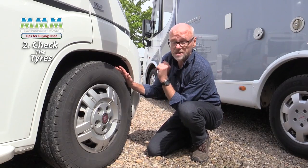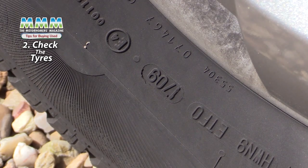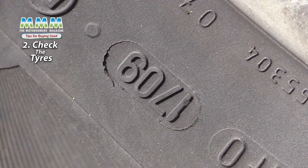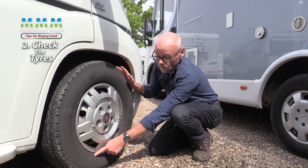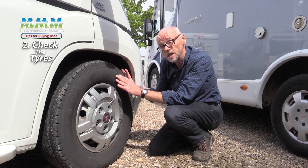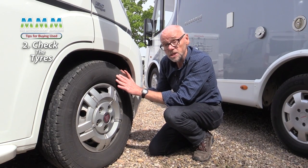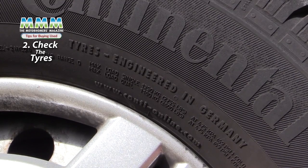Two important things: the first is the year of manufacture. This is a four-digit number stamped on the sidewall. This one says 1709, meaning it was manufactured in the 17th week of 2009. If the tyre is more than about four to six years old it really does need changing, because the carcass of the tyre can start to break down at that point.